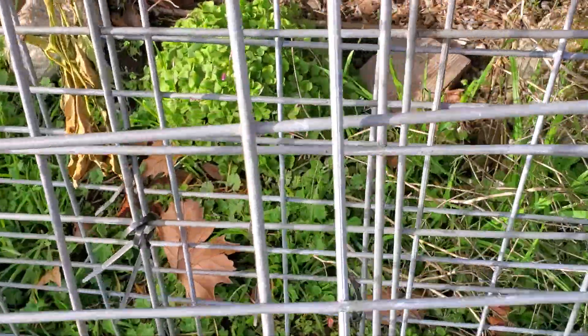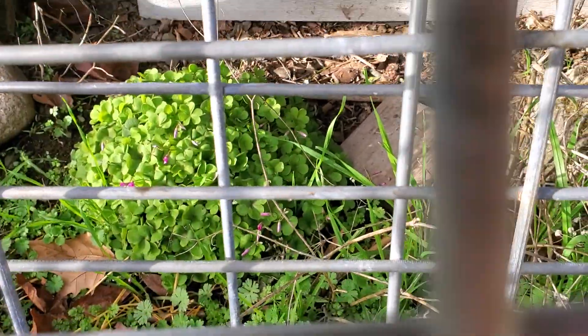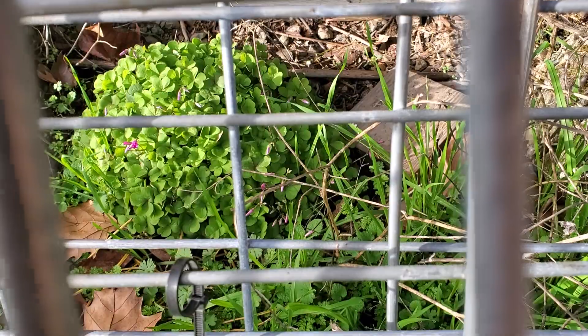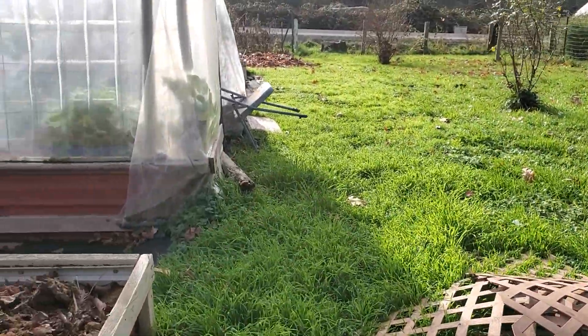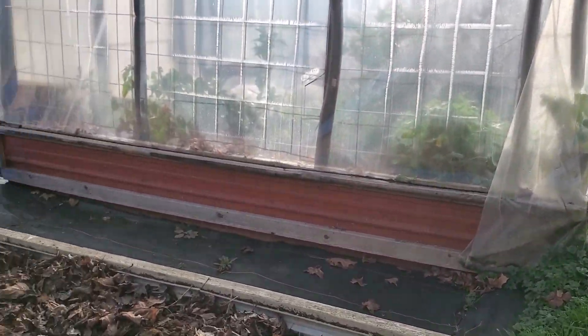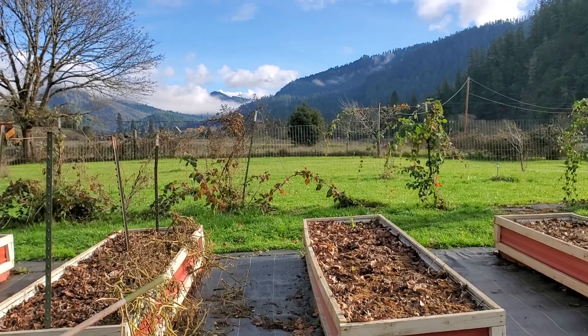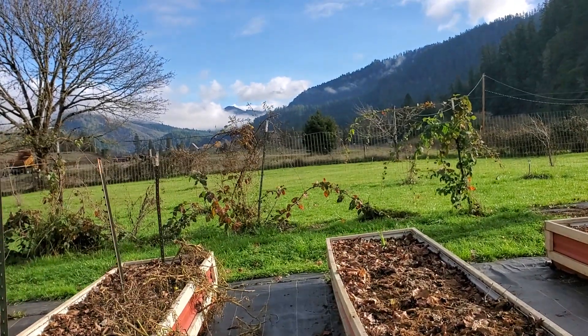I don't know if you're gonna be able to see it through this because we need to get a new rack. The clover — I don't know the name of it — is beginning to bloom. Anyhow, it's just a pretty day and I've got a lot of things that I want to accomplish.